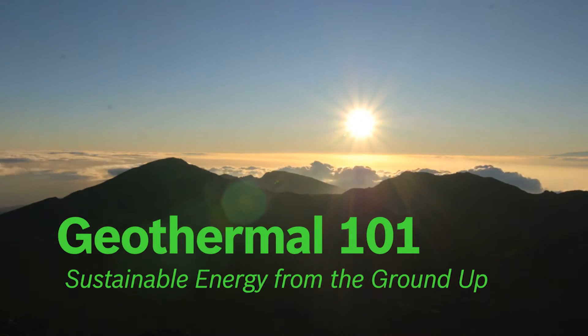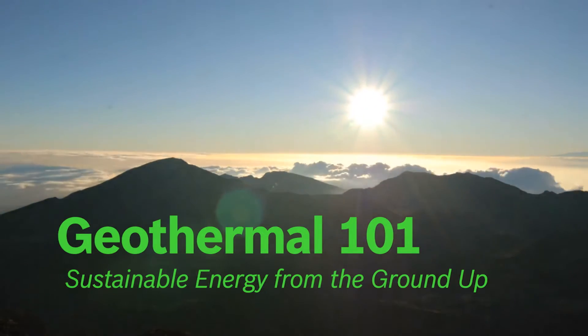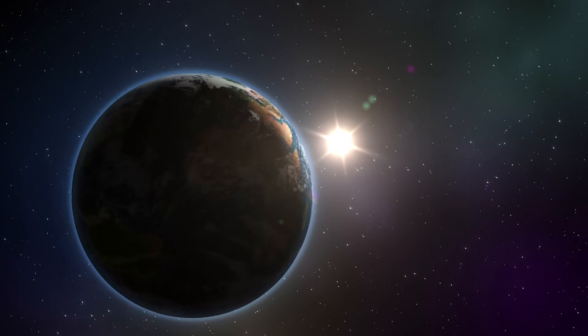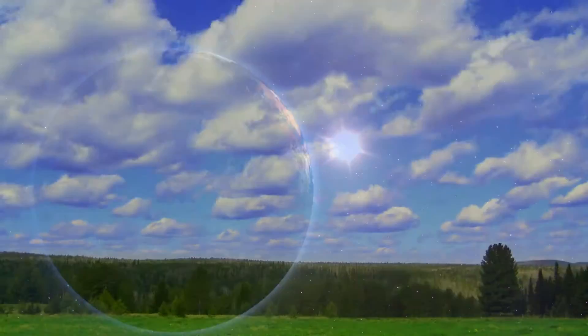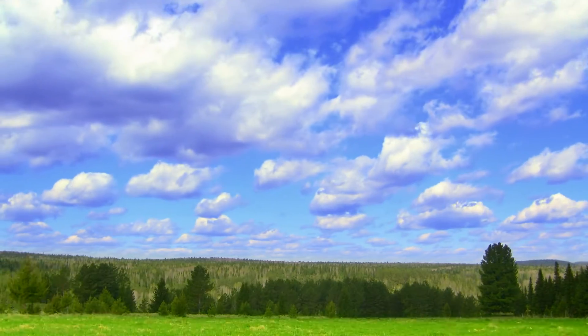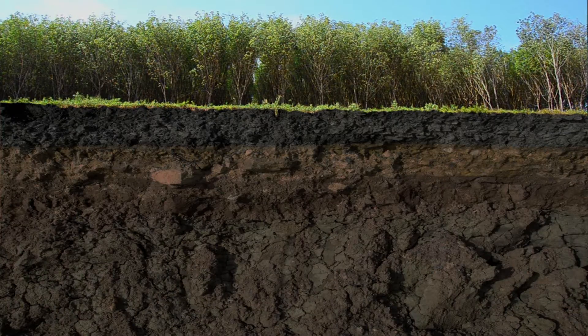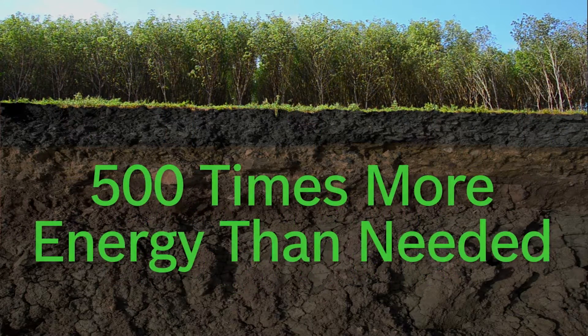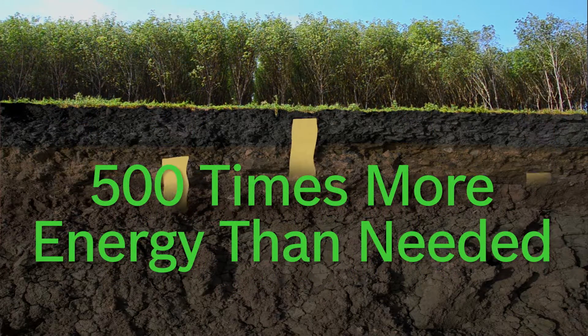Traveling at 186,000 miles a second, energy from the Sun, in the form of light, reaches planet Earth in about eight minutes. The energy from the Sun not only supports life, it also heats the ground beneath us. The ground absorbs and stores 50% of the Sun's energy — that's over 500 times more energy than we need each year.